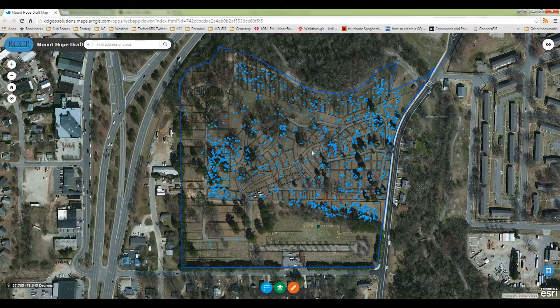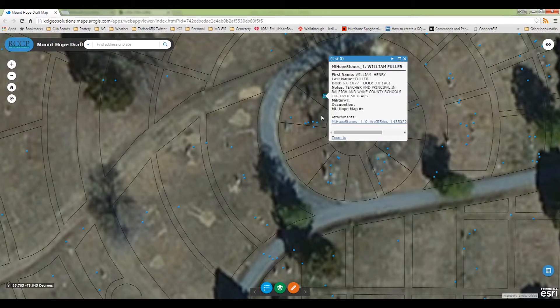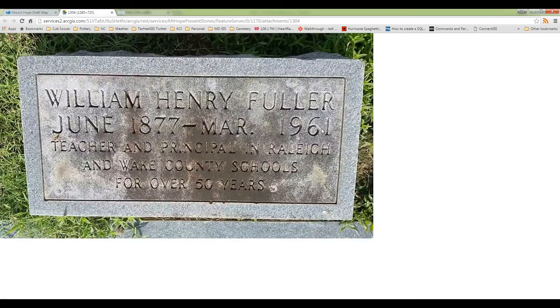With the information captured, our team was able to deliver a fully searchable database of all headstone locations and related information, including birth and death dates of the interred individuals and photos of each marker.